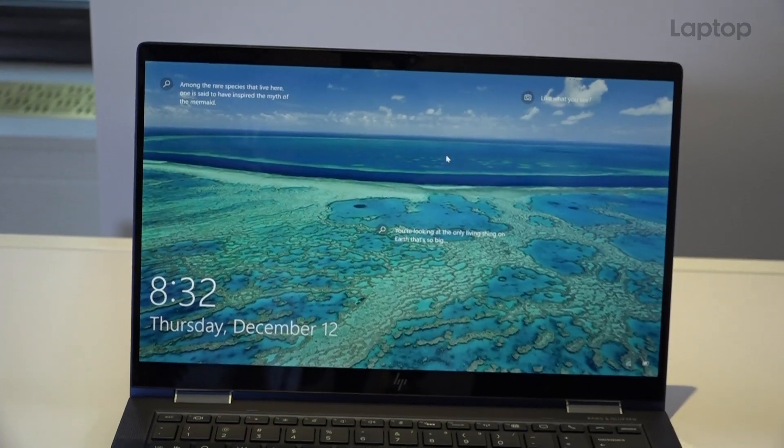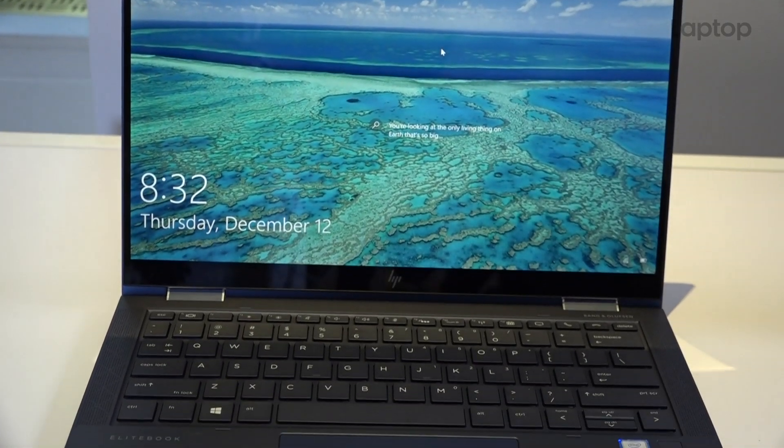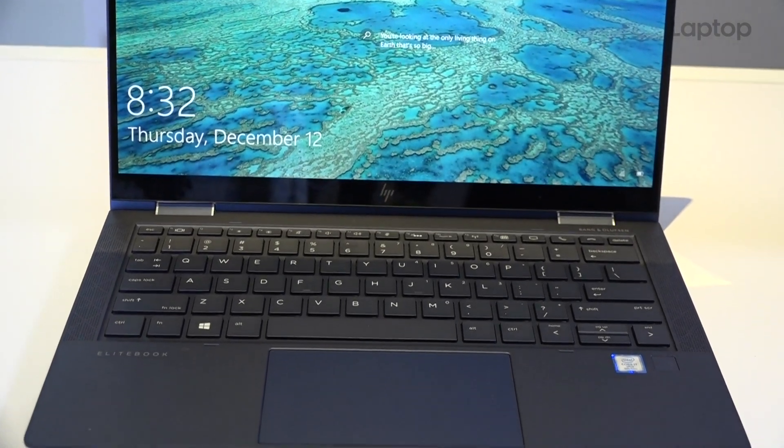No pricing yet on this new iteration of Dragonfly, but we will have that hopefully by the time the show floor opens. I'm Surel Smith — this is CES 2020. For more news on everything HP and on the show floor, stay tuned to Laptop Mag.